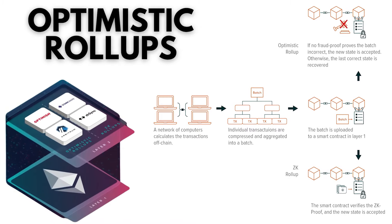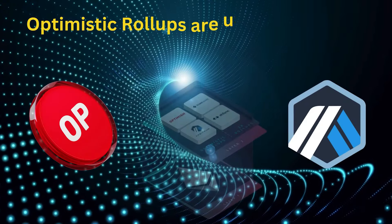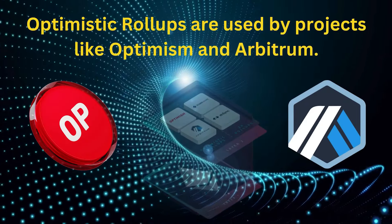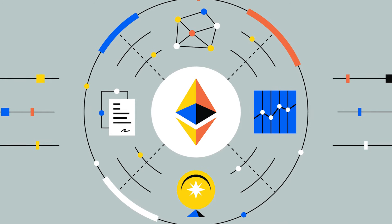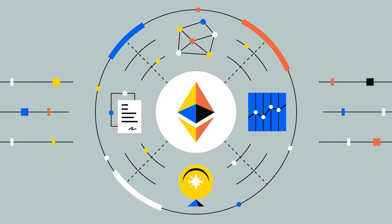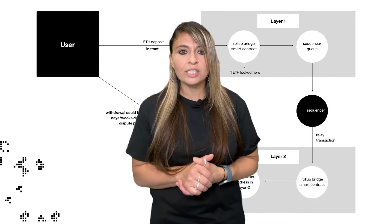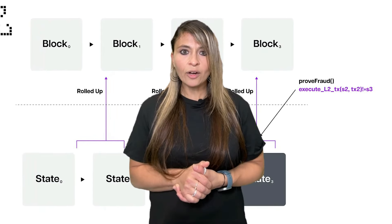First up, let's talk about optimistic rollups. This works by batching transactions off-chain and then submitting a summary or proof to the main chain. Optimistic rollups are used by projects like Optimism and Arbitrum. They significantly increase transaction throughput, making the network much more scalable by processing transactions off-chain. They also help reduce gas fees compared to transactions done directly on layer 1. Optimistic rollups are versatile and can be used for a wide range of decentralized applications, including DeFi platforms. Security-wise, they operate on the principle that transactions are valid by default unless proven otherwise, which is why they are called optimistic.